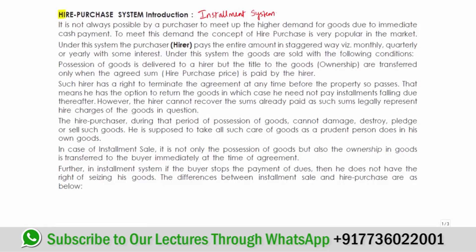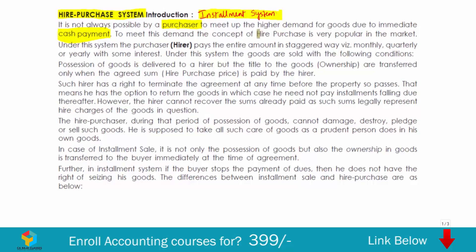In this session we are going to understand what is hire purchase system and installment sales system, and why these systems have come into existence. It is not always possible for the purchaser if they want to buy goods which have high demand and high cost, because you have to make immediate cash payment but you need the goods yet don't have full cash. To support these kinds of purchases, the hire purchase concept came into the market.